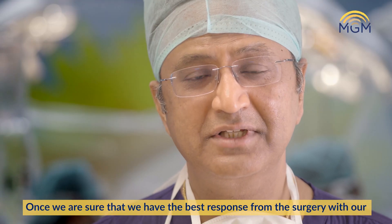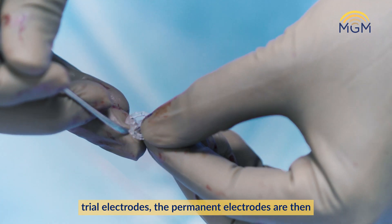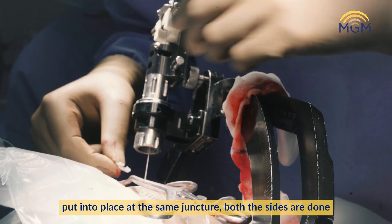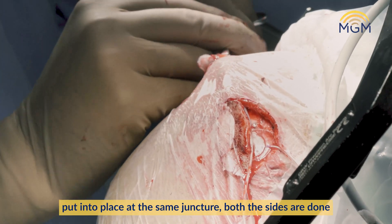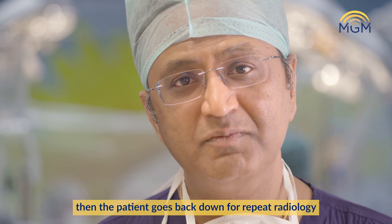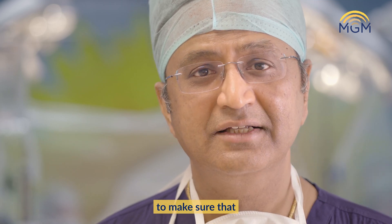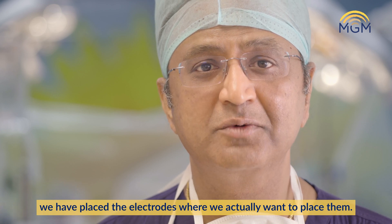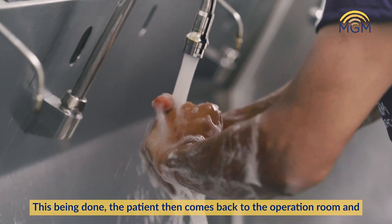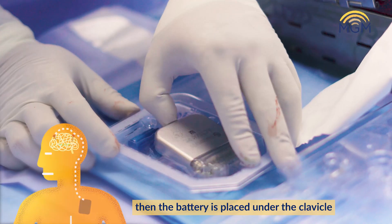Once we are sure that we have the best response with our trial electrodes, the permanent electrode is then put into place. At the same juncture, both sides are done, and then the patient goes back down for repeat radiology to make sure that we have placed the electrode exactly where we want to place it. This being done, the patient then comes back to the operation room and the battery is placed.